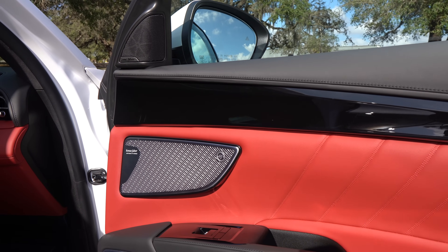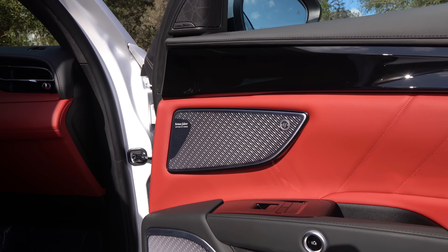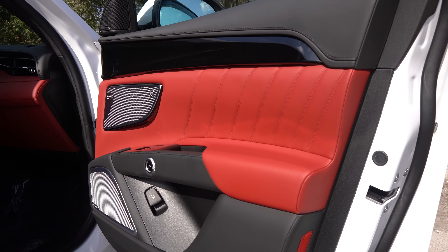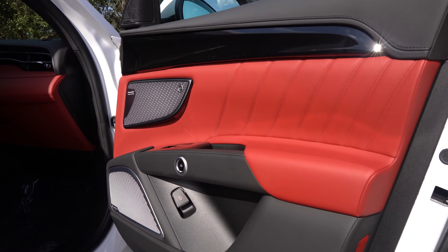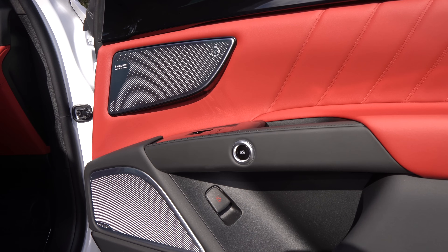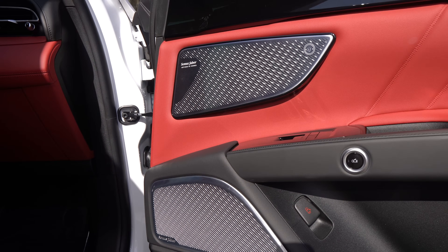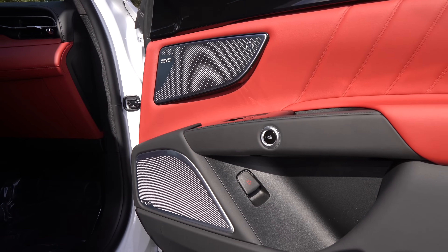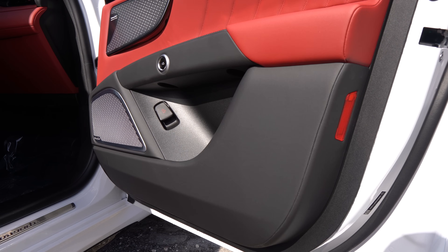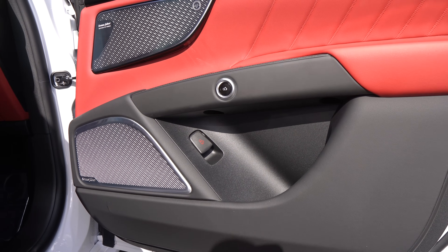What makes up for it is the aluminum speaker grille covers and the red leather trim with the diagonal stitching. You'll notice there's no actual door handle to open the door — you'll see a round circle surrounded by silver, and that's the button you hit to open the door. You do have gloss black on the switch gear, which will get fingerprints, so keep your microfiber towel ready. The door pocket is a pretty good size.